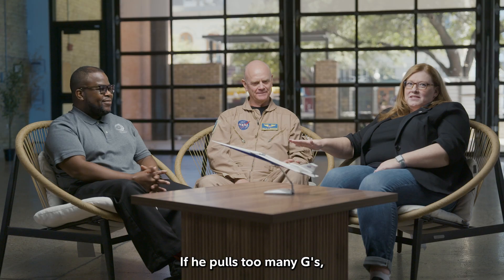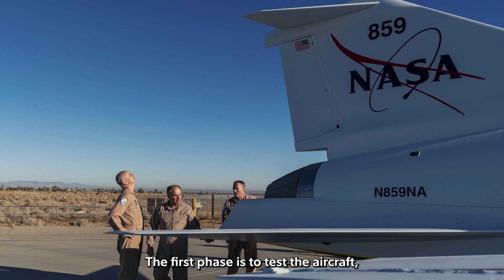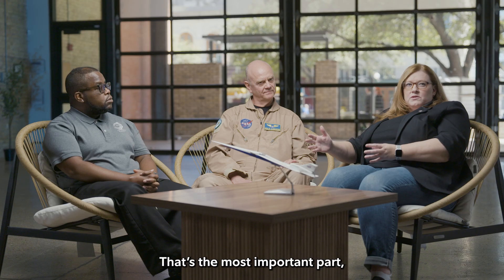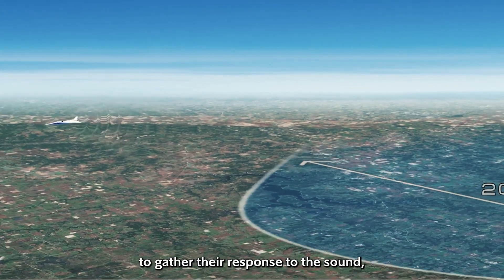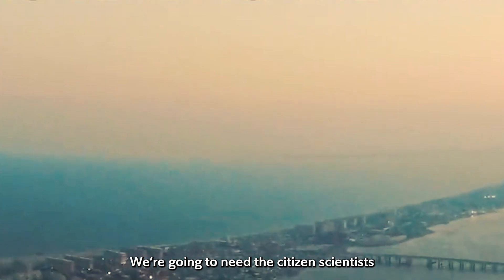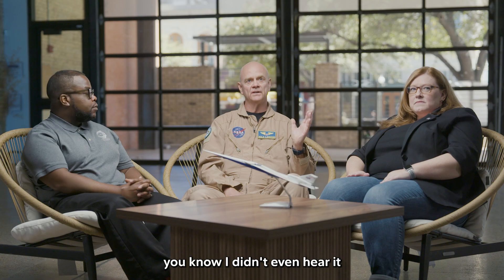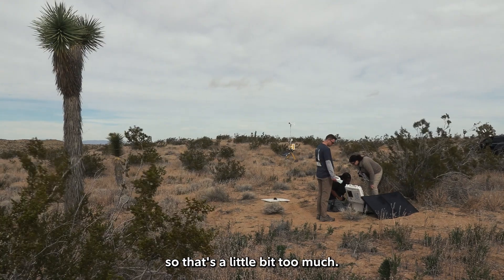If he pulls too many G's, he's gonna get in a lot of trouble. The first phase is to test the aircraft, confirm the sound on the ground, and then we'll take it into communities — that's the most important part. We're gonna fly this aircraft to gather community response to the sound, looking at four different climate zones. We need citizen scientists to help out and answer surveys: did you hear it? Was it too bad? Did it wake the baby?